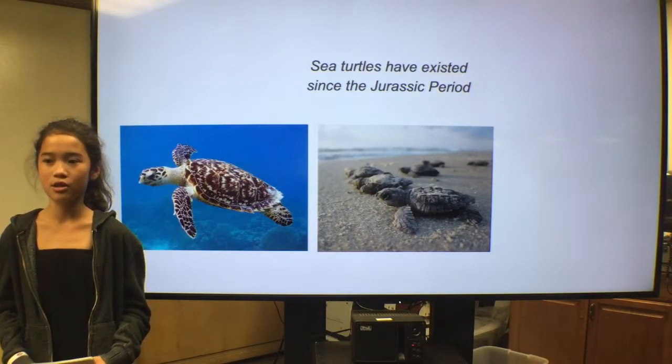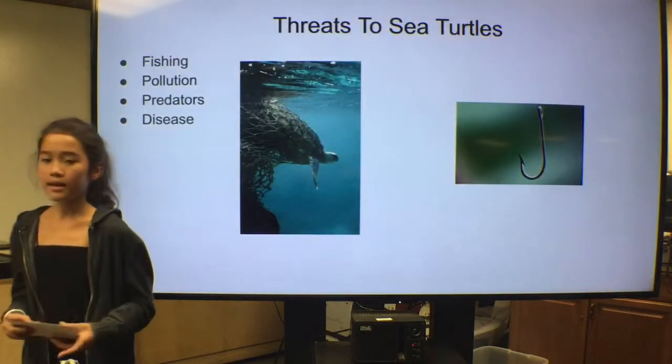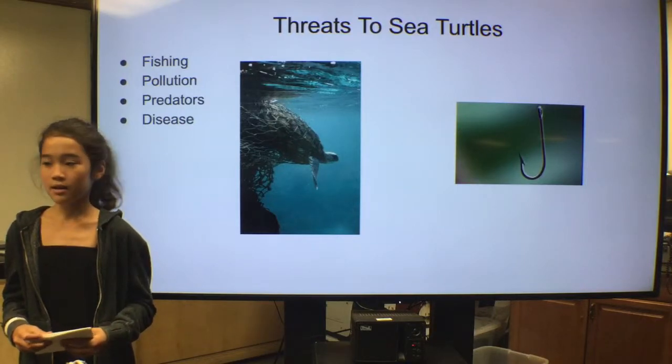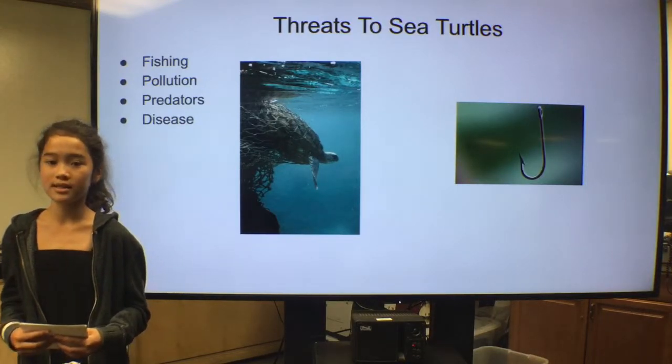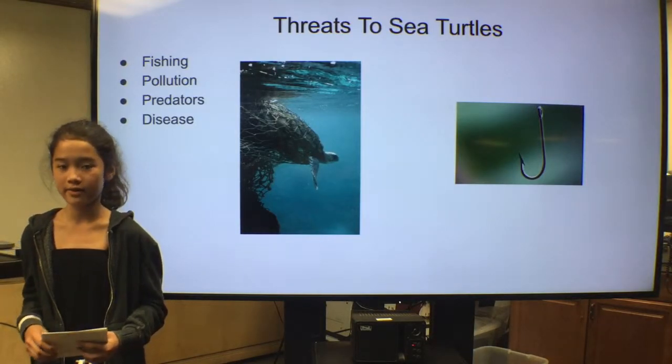Sea turtle rehabilitation centers are helping to keep sea turtles strong. Here are the main threats to sea turtles: fishing, pollution, predators, and disease. Unfortunately, many of the biggest threats to sea turtles are due to human activity.